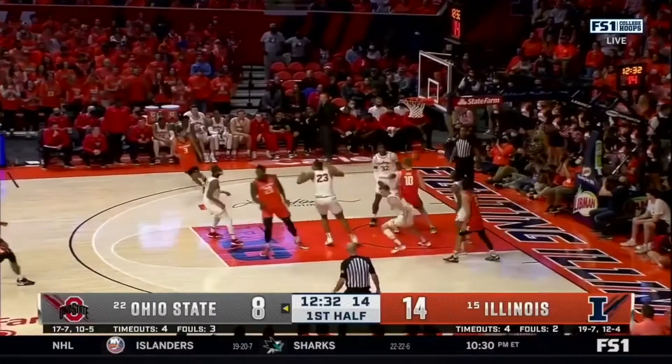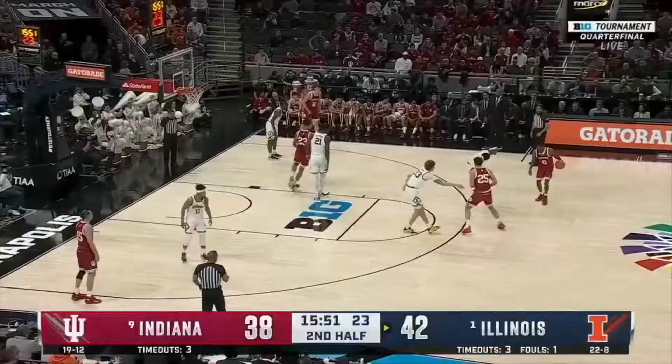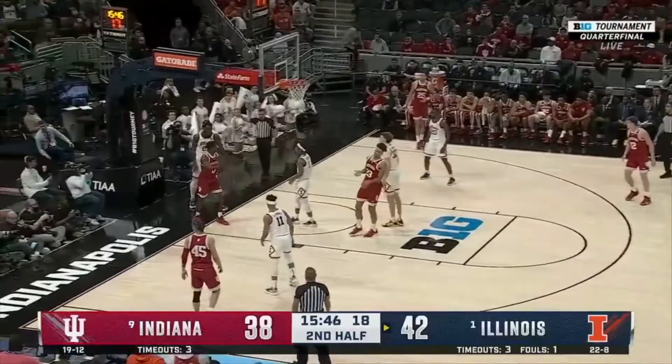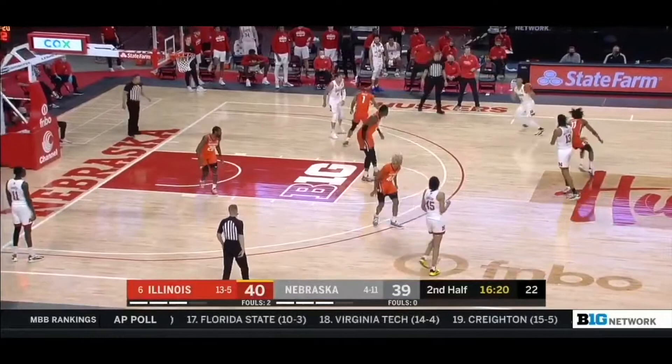In terms of defense, he could definitely offer a team rim protection. His size and frame allow him to patrol the paint by virtue of him taking up a lot of space — it's a tall task to move this guy if he gets good positioning. When he's asked to drop back in coverage and provide secondary or help defense, he can more than oblige. He often forces ball handlers to make a business decision and kick the ball back out in fear of getting swatted. His presence in the paint is a shot deterrent unto itself.